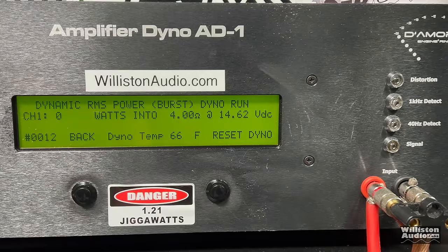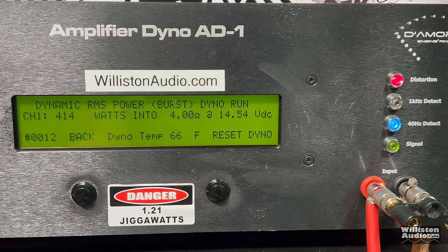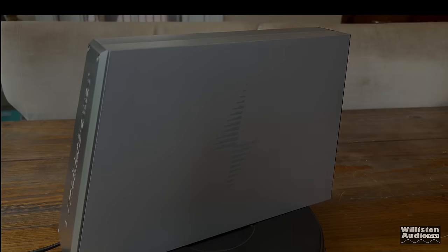Next up, the dynamic test, which sends a 40 hertz pulse tone into the amp to check the amplifier's ability to have dynamic headroom. Over 400 watts — 414 watts at 14.54 volts.